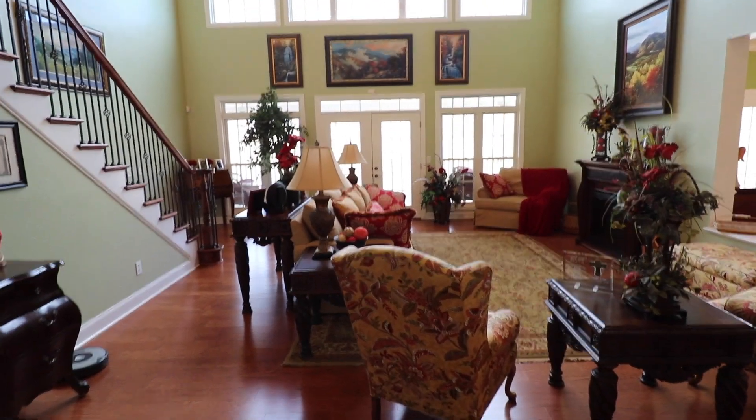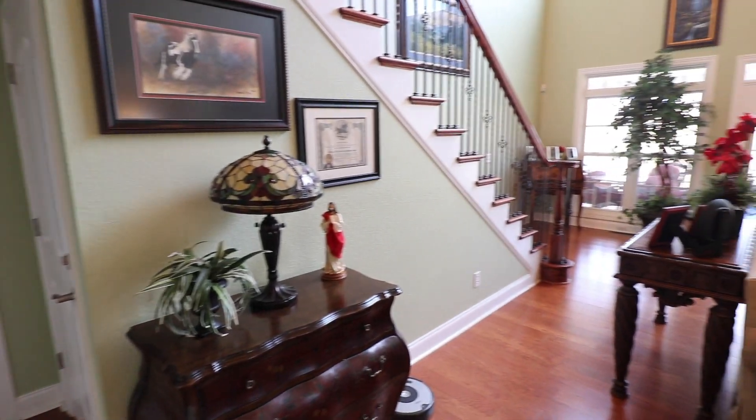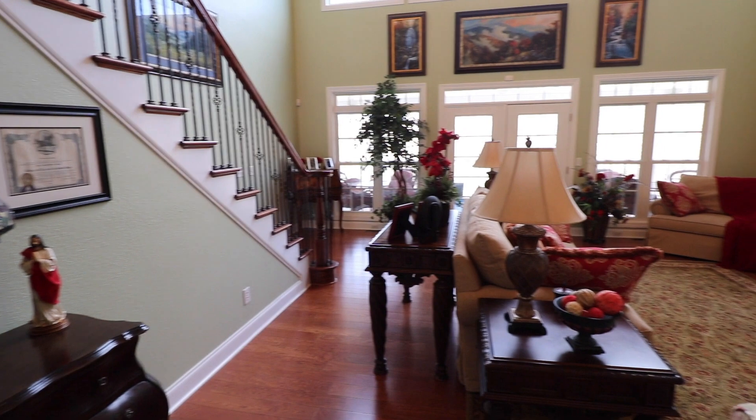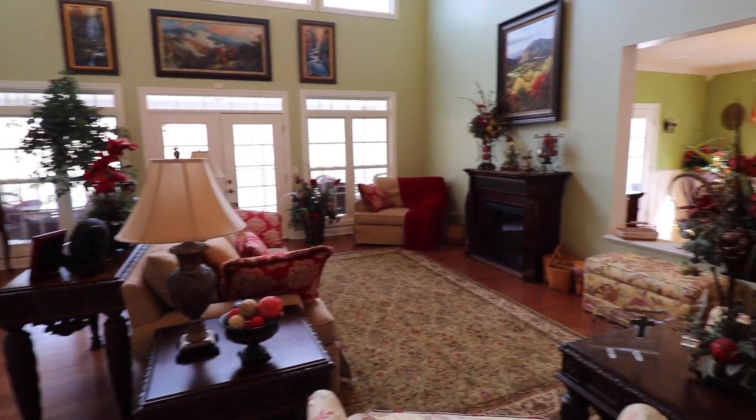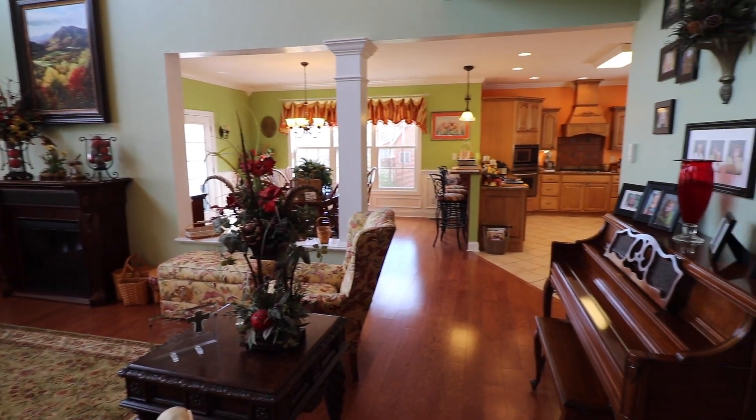Now let's head into the living room that features a cathedral ceiling. From here, with this open floor plan, you have access to the master bedroom, kitchen, and the deck. The main level has literally everything you need.